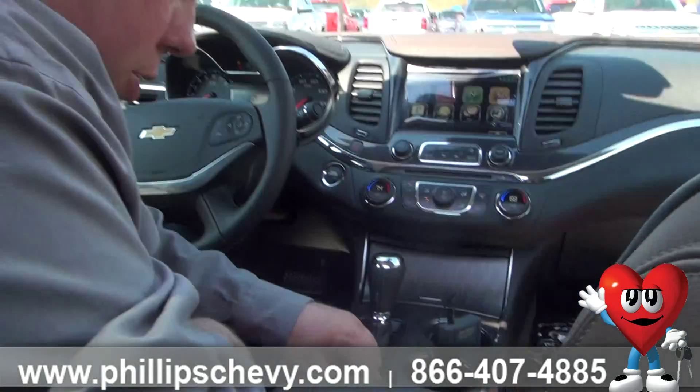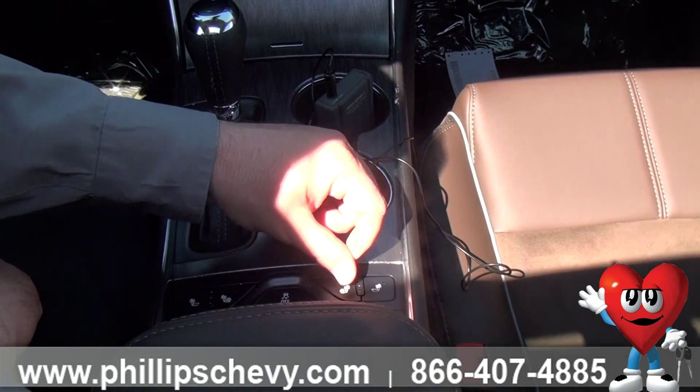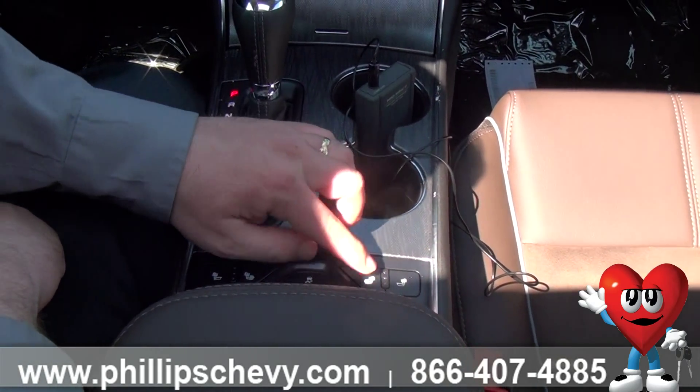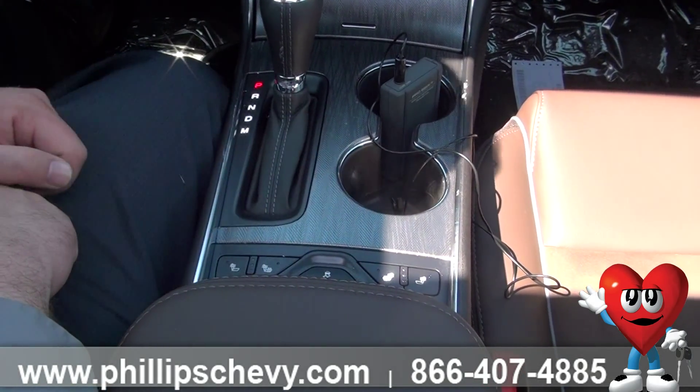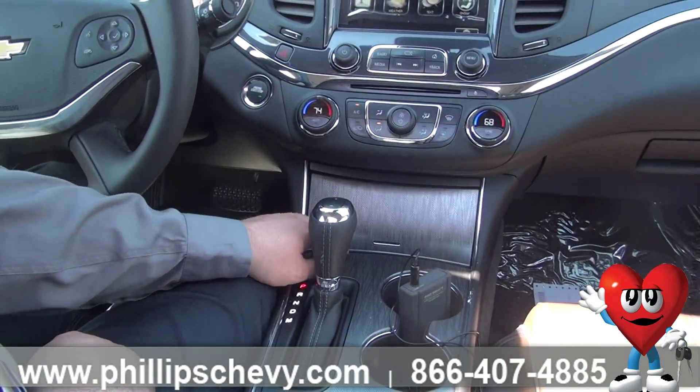As we come here, we can turn traction control on or off. We have heated seats — either just the back, or bottom and back. You can set up to three different levels, both driver and passenger. Two cupholders and another storage spot there with another jack.